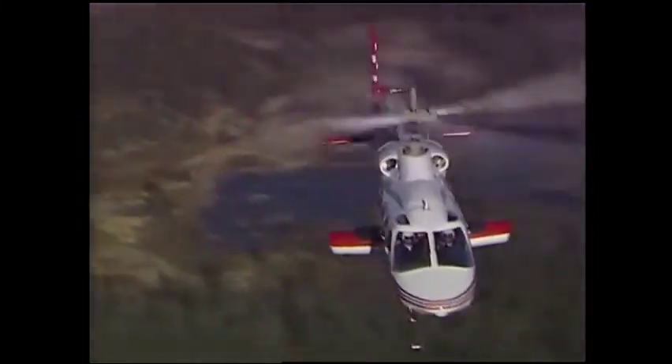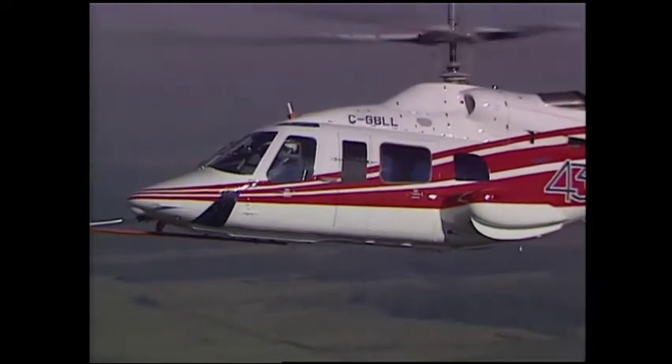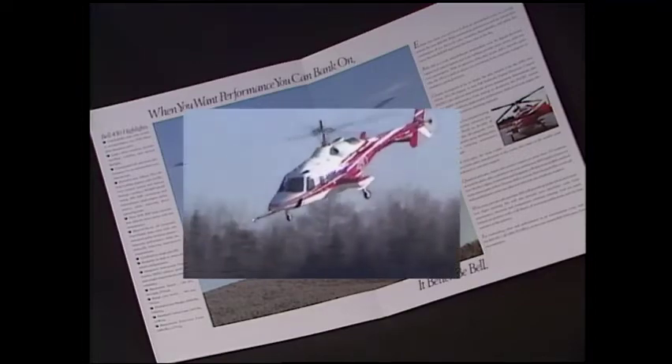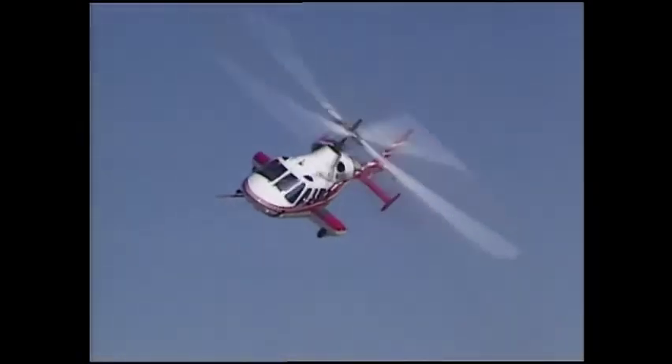It's hard to beat endorsements like these. If you're buying a helicopter, a lot of our customers can verify that the copy line in our ads — 'It Better Be Bell' — is far more than a slogan. The Bell 430: continuing the Bell heritage.